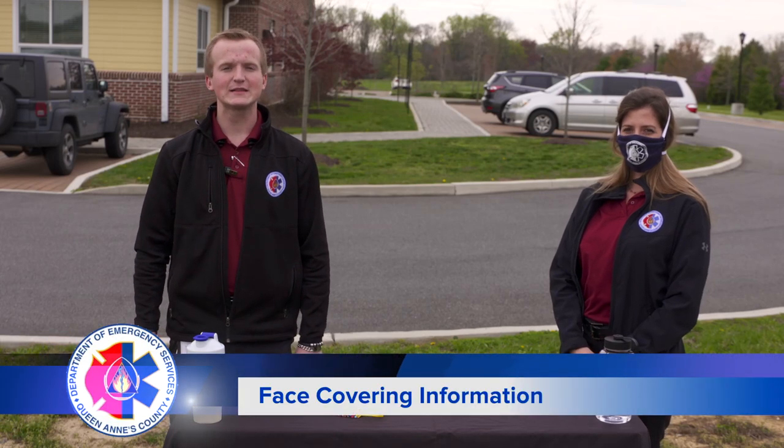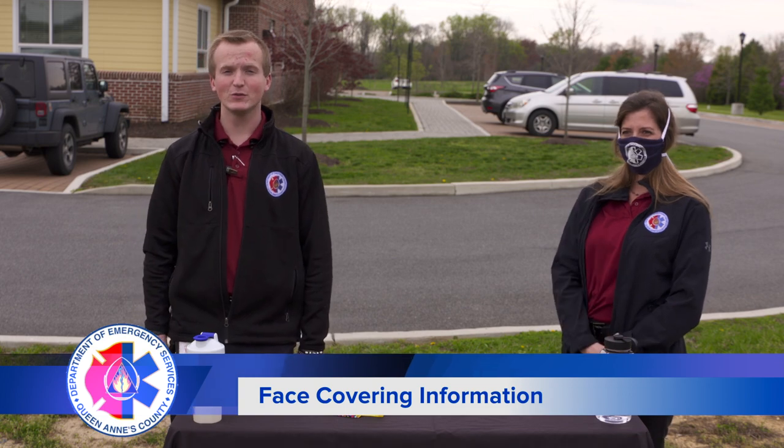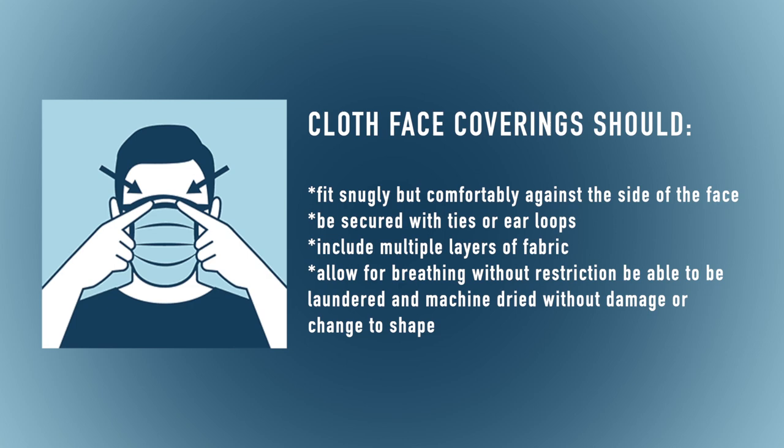Hi, I'm Joseph Sahaki from the Queen Anne's County Department of Emergency Services, here today with Becky to talk to you about face coverings. The CDC recommends face coverings that are snug to your face but are comfortable, ones with ear loops or ties to secure them to your face, and masks that are machine washable and can be reused multiple times.